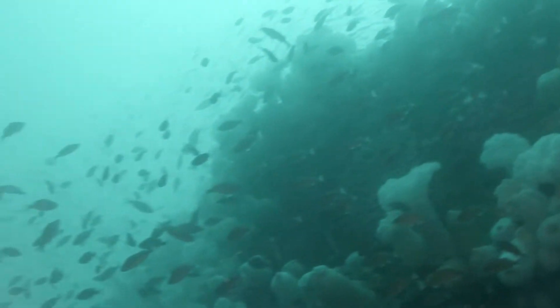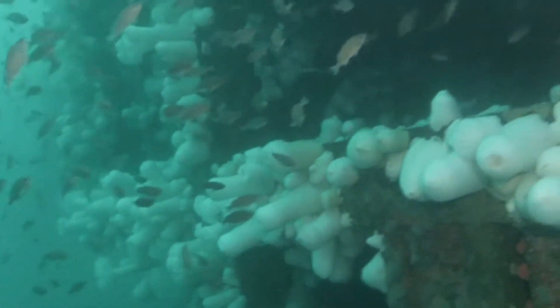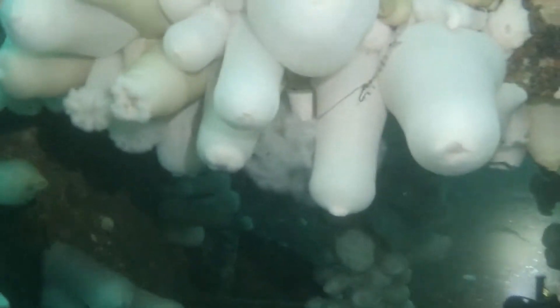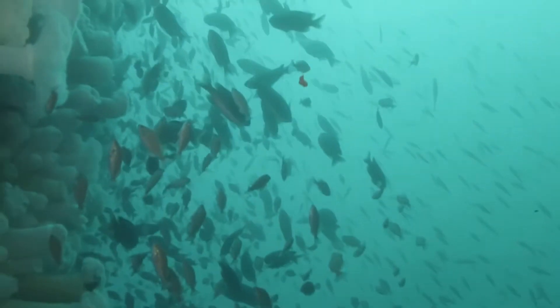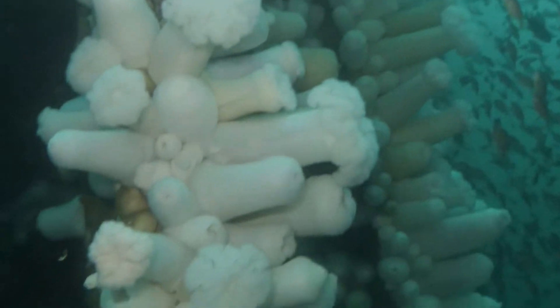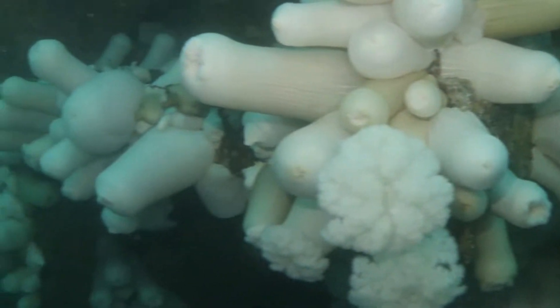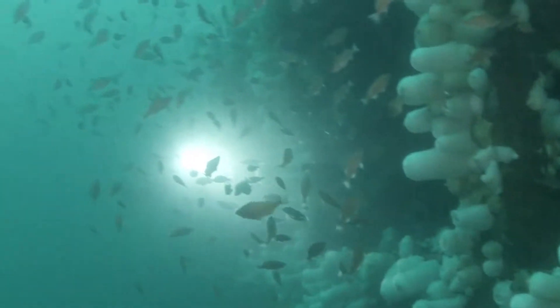There are huge schools of small fish that live on the tower. Like every wreck in San Diego, the Missile Tower is sort of an oasis in a barren, sandy bottom. It attracts fish of all sizes.